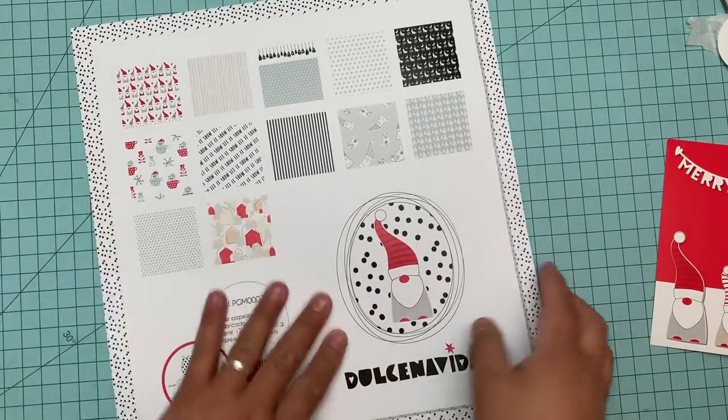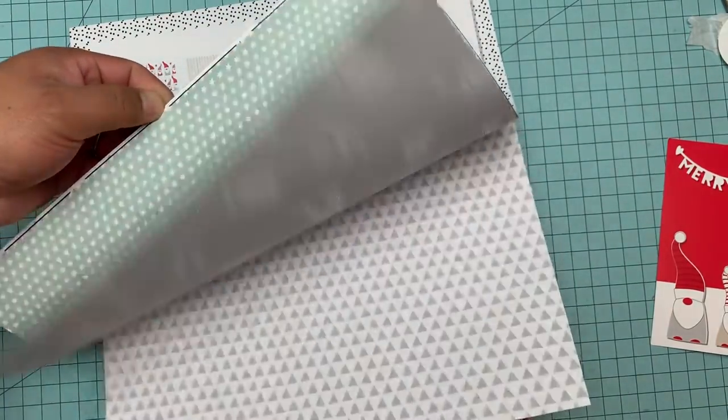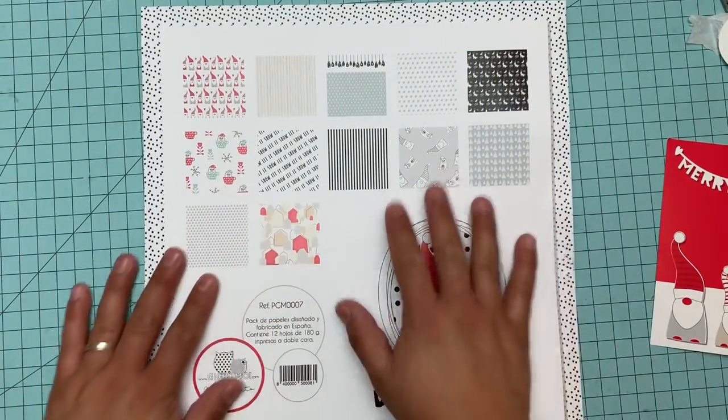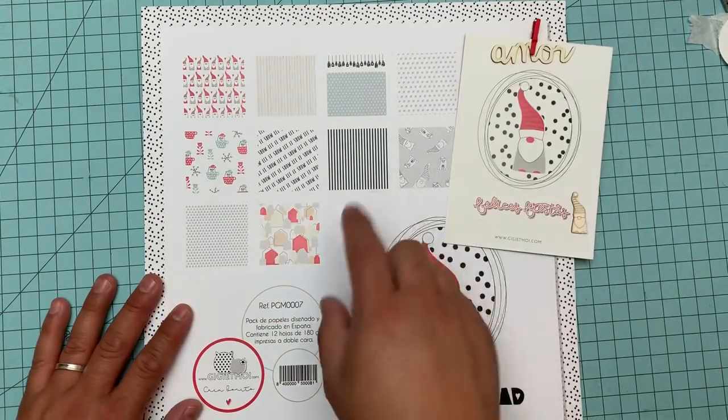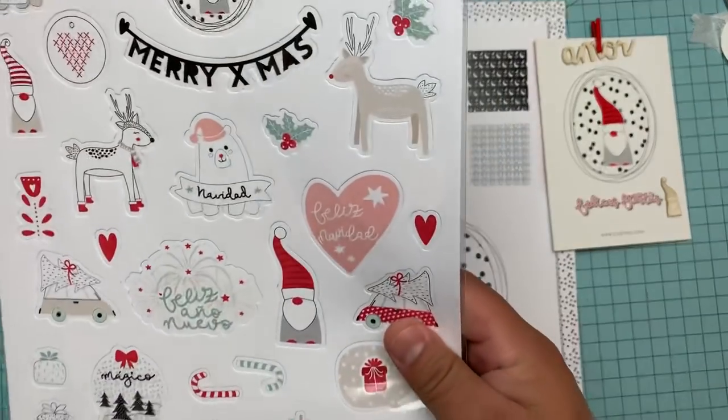This one says papel de regalo — wrapping paper. And this one says let it snow — super super cute, this gives me an idea to do something else too. So that is the paper collection, it's 12 pages. Oh my gosh, I really love it. It's red, so there's totally something different for me you guys, so I'm gonna try it. I wanted to support the sweet lady who designed it.